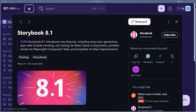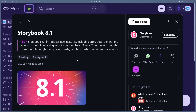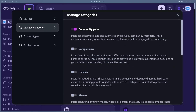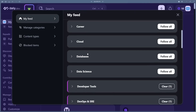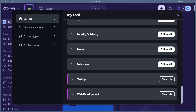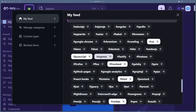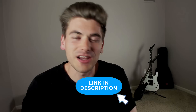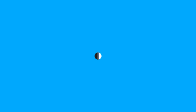daily.dev combines together all the best articles and videos into one place where you can fine-tune and sort through exactly what you want. For example, I have mine set up to show me just front-end web development topics, only release and news information so I can stay up to date by spending only a couple minutes a week. If you're trying to learn web development, you can fine-tune it for tutorials and concept explanations instead. I'll put a link in the description — thanks again to daily.dev for sponsoring this video.